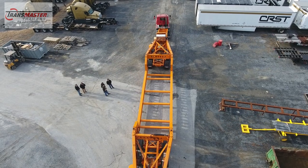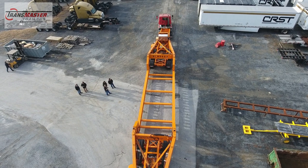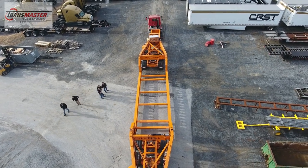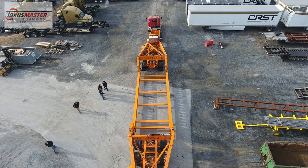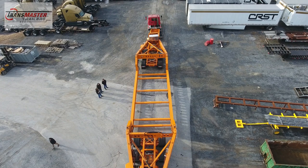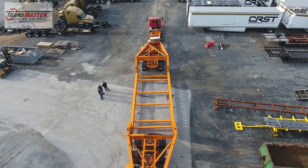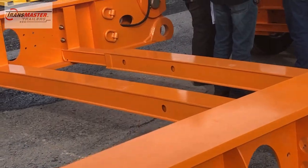At TransMaster, we listened to the people in the industry and understood the importance and demand of keeping the load as low as possible to avoid overhead obstructions. Our engineering team looked at the design structure, performed load case stress analysis, and created a new 6-inch deep cross member strong enough to handle a tremendous amount of weight.